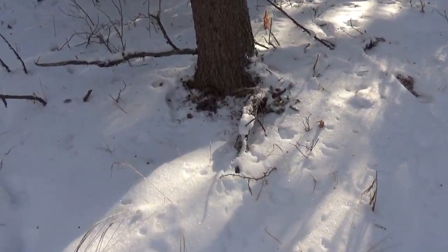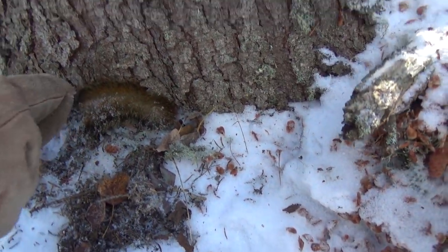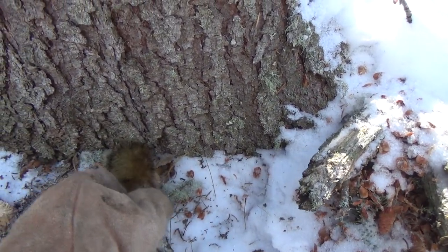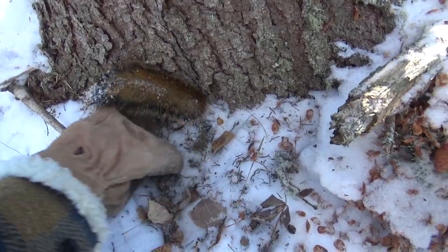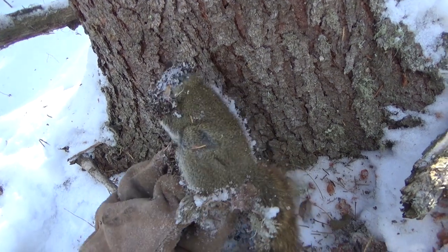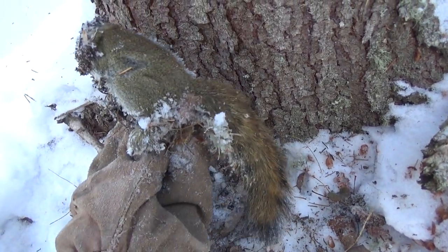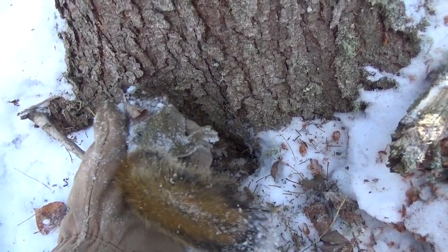Coming down the trail here, I got this spruce tree — there's a squirrel tail poking out of here. Half a squirrel eaten and half buried, I guess. Interesting.